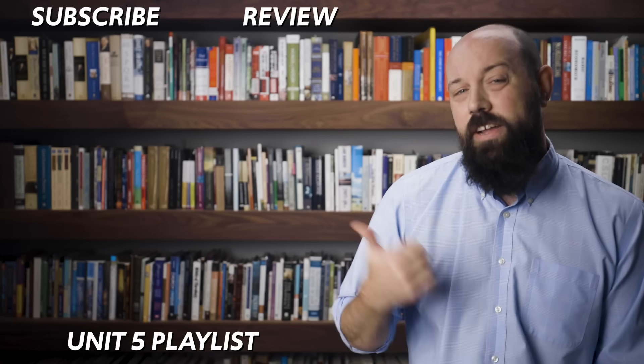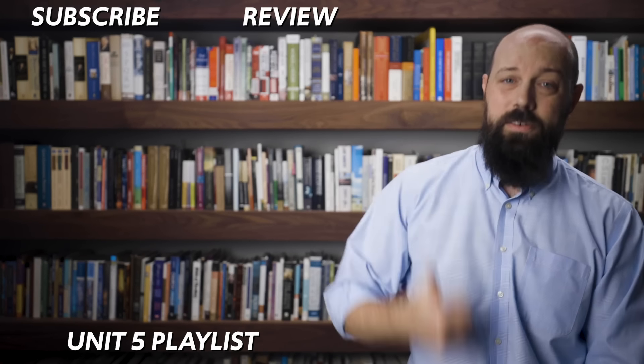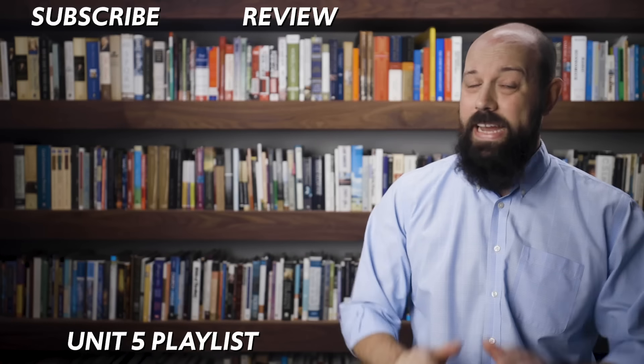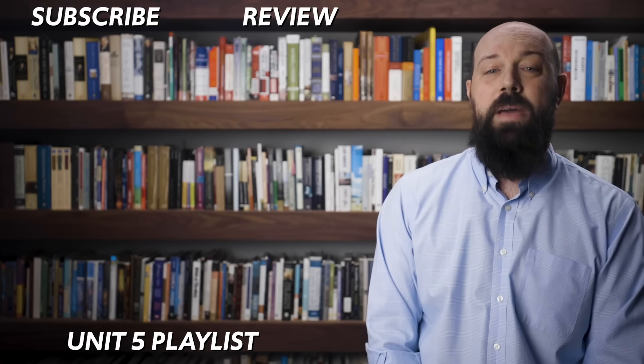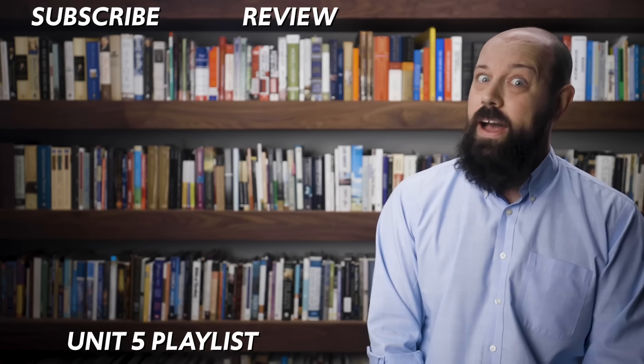If you need more help, check out the Unit 5 playlist. If you need even more help, click here and grab the AP U.S. History review packet — it's got everything you need to get an A in your class and a 5 on your exam. If you want me to keep making these videos, let me know by subscribing. Heimler out.